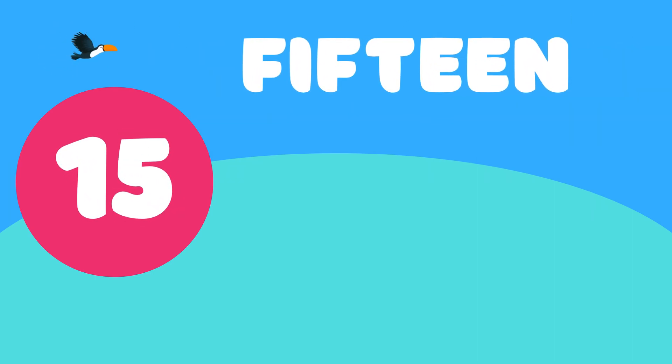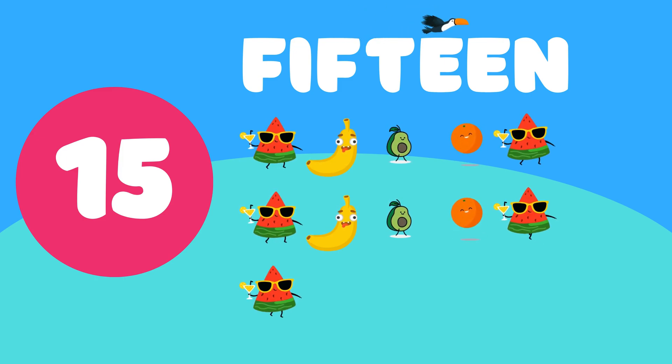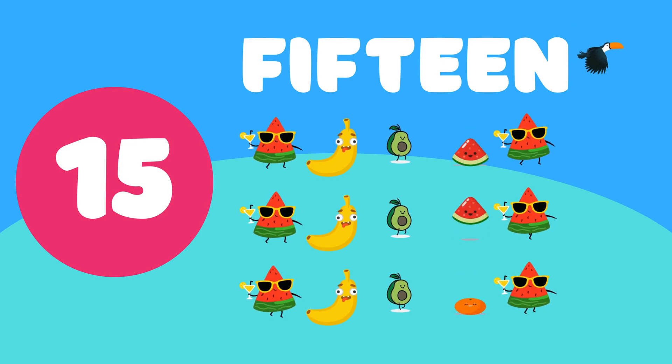15. 1, 2, 3, 4, 5, 6, 7, 8, 9, 10, 11, 12, 13, 14, 15. 15 funny fruits. Look at them. They are so sweet.